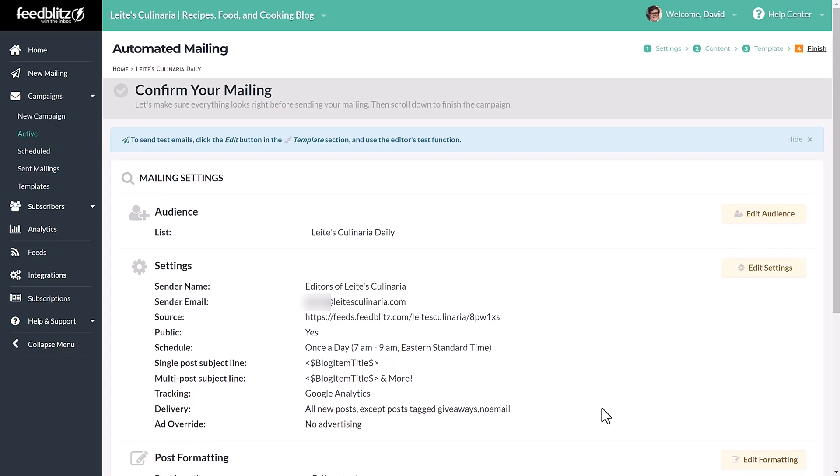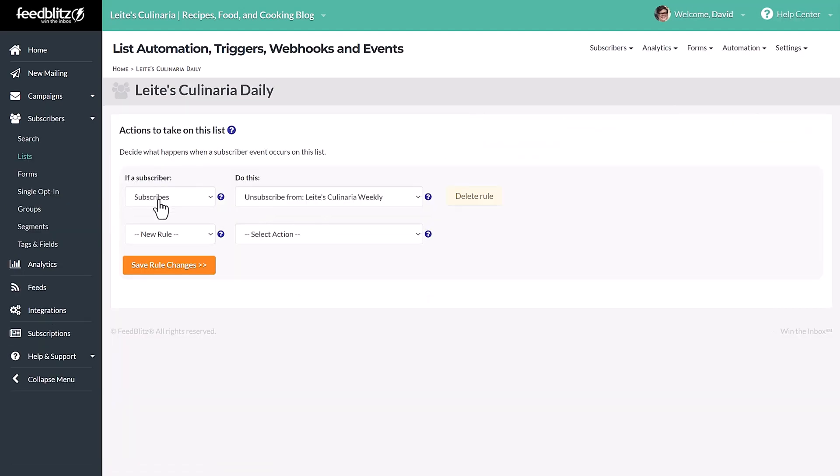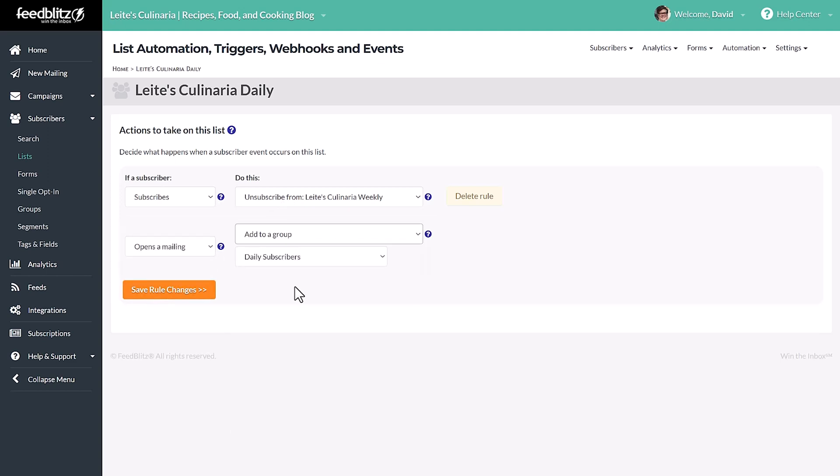Now let's look at FeedBlitz's set-and-forget automation option. It's all based on your RSS feed, which means that every time you publish something on your website, FeedBlitz can automatically send out the content to your subscribers. You've just got to set up options for scheduling, segmentation, and tags to determine which posts go out to which audiences. You can also set triggers — for example, when someone opens the email you sent about pineapple pizza, FeedBlitz can automatically add them to a pro pineapple pizza group. This kind of segmenting allows you to send the most relevant content to your audience and get them clicking.